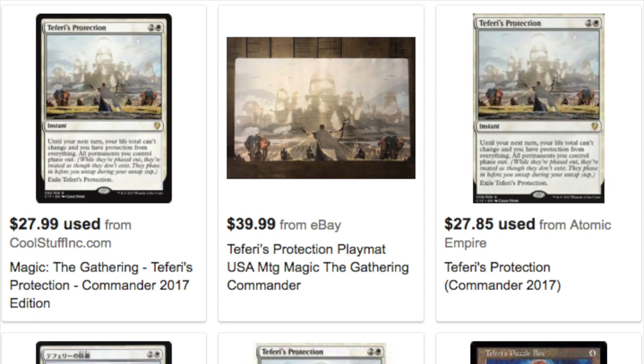I don't particularly like the artwork on the Lord of Atlantis promo very much. Teferi's Protection looks like it uses the same artwork, but it does come in foil now. The regular Teferi's Protection does not come in foil because it is a Commander 2017 edition card, so this is the first time it's available in foil.